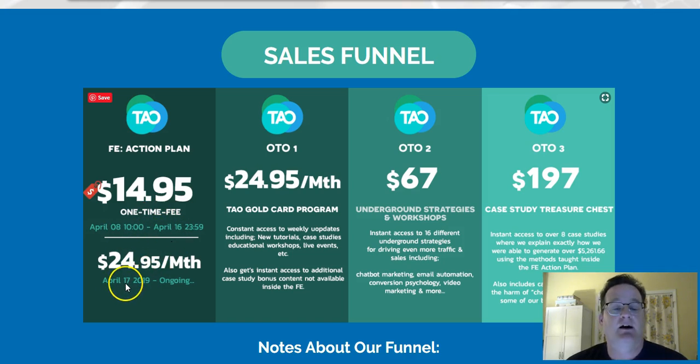Normally it's $24.95 and that's what the price will go up to after this week ends. OTO1 is essentially going to be the same price as maintaining the membership, but it gives you access to ongoing weekly updates, new tutorials, new case studies, live events, workshops, etc. So that may be something to think about, but this is a steal at $14.95. All the information they're going to provide is pretty awesome.